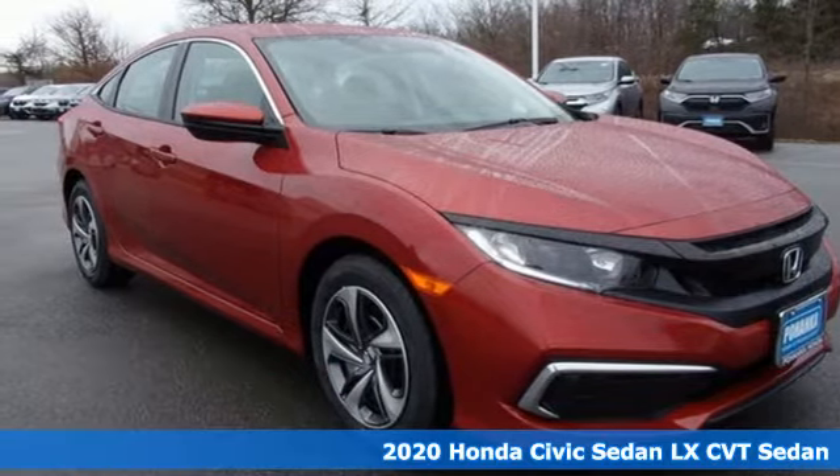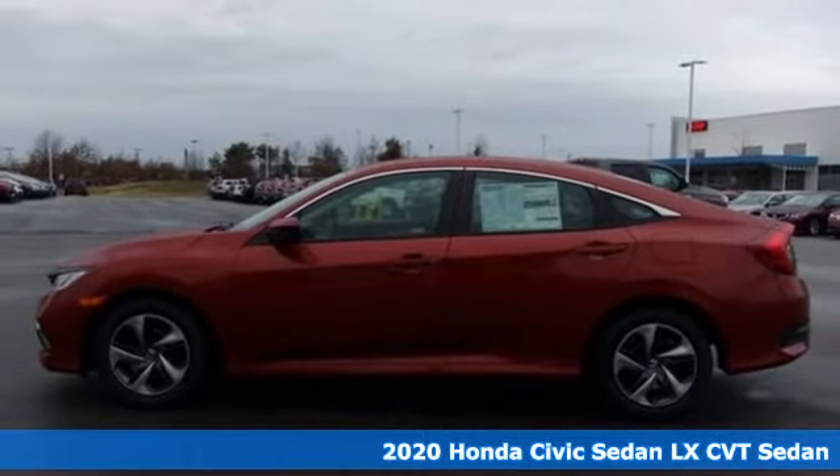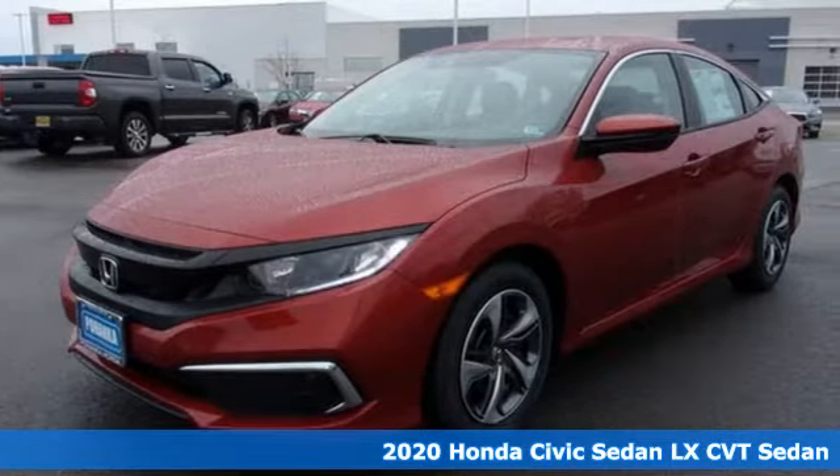It's a new 2020 Honda Civic Sedan. Get more mileage out of every drive with this Civic. It comes with the features you need and, better yet, want.